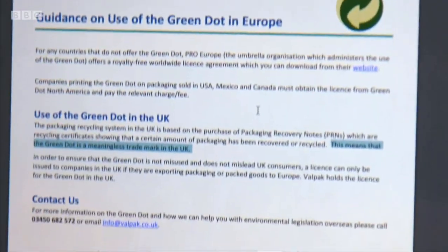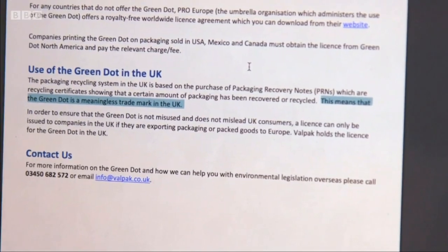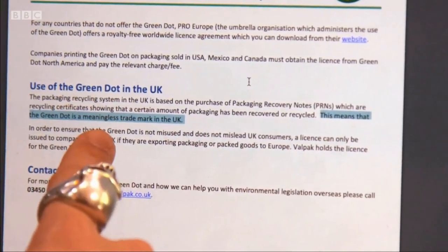The company which licenses the symbol even admits it on their website. Companies are allowed to use the green dot in the UK because packaging made here might be sent over to countries in Europe where you have to have it. To be honest, it feels like this is just an excuse for companies to use the green dot because they know it makes some of their products look greener than they actually are. And it is used on some very unrecyclable things.